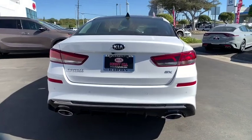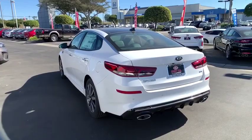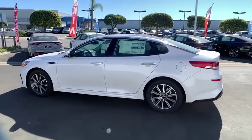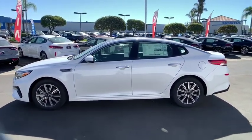Here are some of this vehicle's great options: traction control, leather-wrapped steering wheel, dual airbags, panoramic sunroof, power steering, four-wheel disc brakes, electronic stability control, trip computer, power windows, rear window defroster, security system.